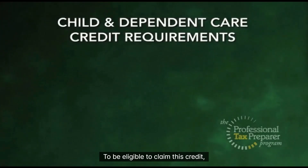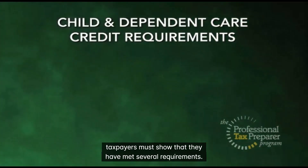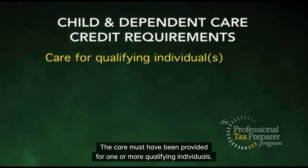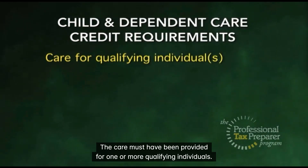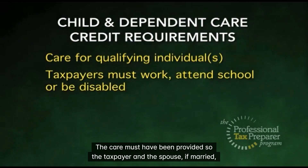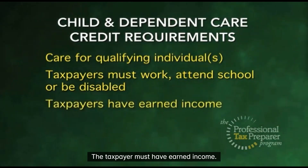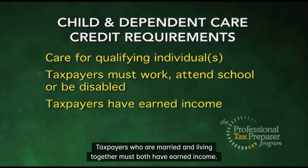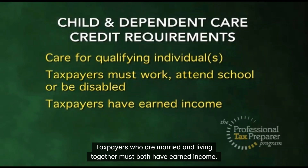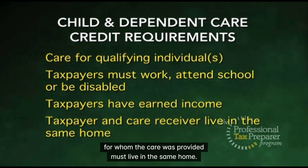To be eligible to claim this credit, taxpayers must show that they have met several requirements. The care must have been provided for one or more qualifying individuals. The care must have been provided so the taxpayer and the spouse, if married, can work, look for work, or attend school full time. The taxpayer must have earned income. Taxpayers who are married and living together must both have earned income. The taxpayer and the person for whom the care was provided must live in the same home.